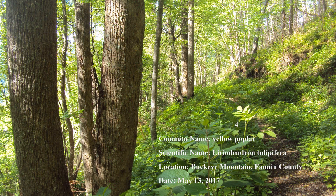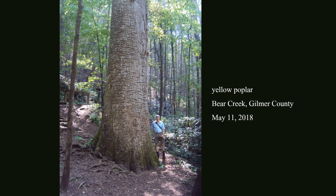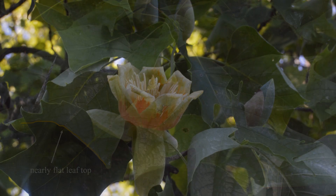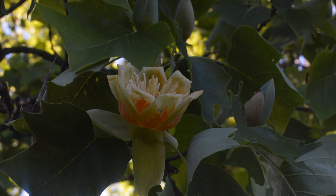Number 4: Yellow poplar is an impressive forest tree that grows straight and tall, its trunk distinctly columnar and sometimes free of branches nearly to its crown. Its leaf shape is unique among trees — four lobes with an almost flat top. Its orange and green flowers resemble tulips. This tree is found throughout the state, most commonly in the Piedmont and mountains.